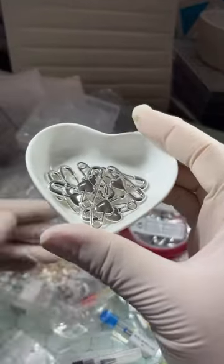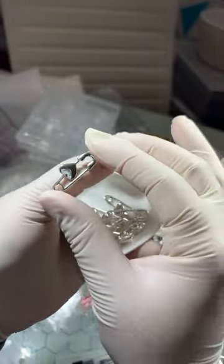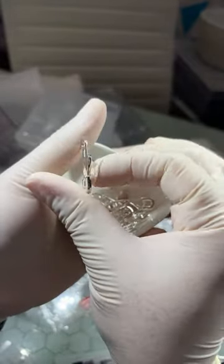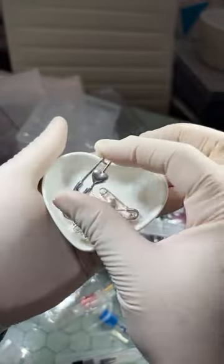These are so cute — I had to get these safety pin charms! Look at these — they're cute. I didn't see them in gold, because you know I would have grabbed a pack in gold too.